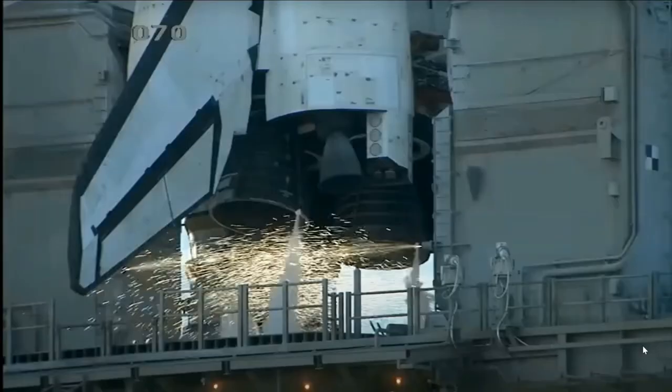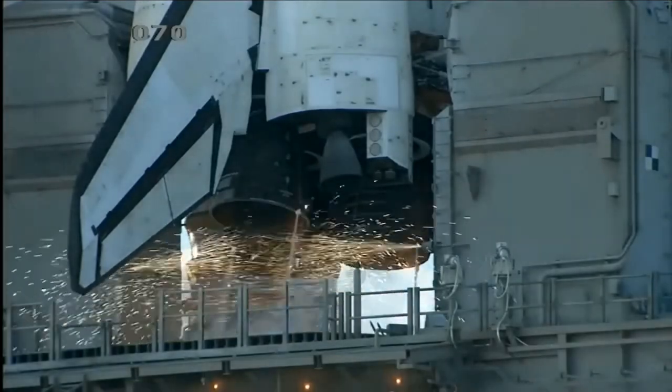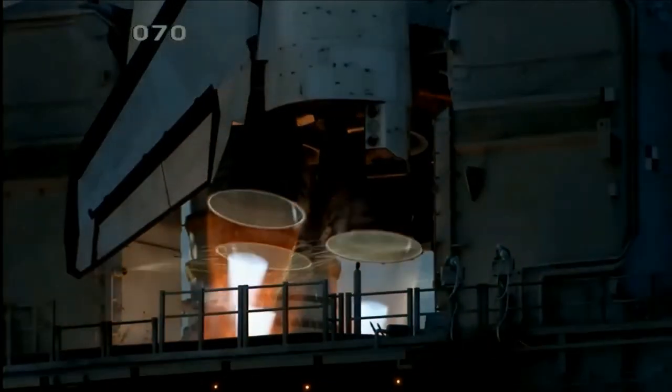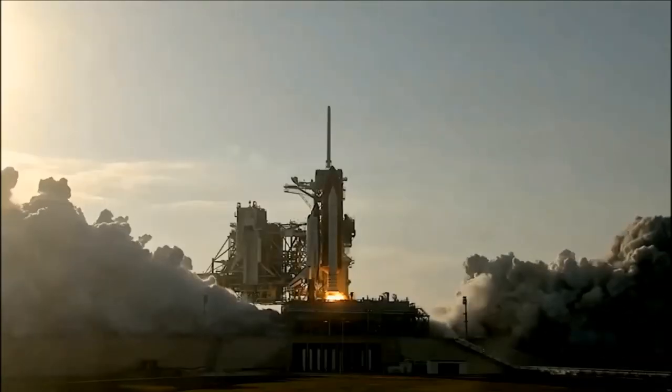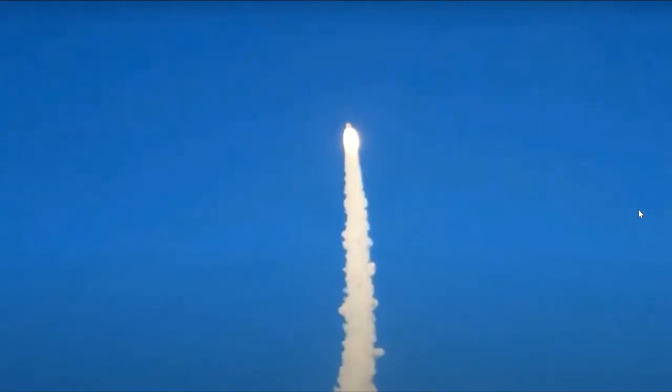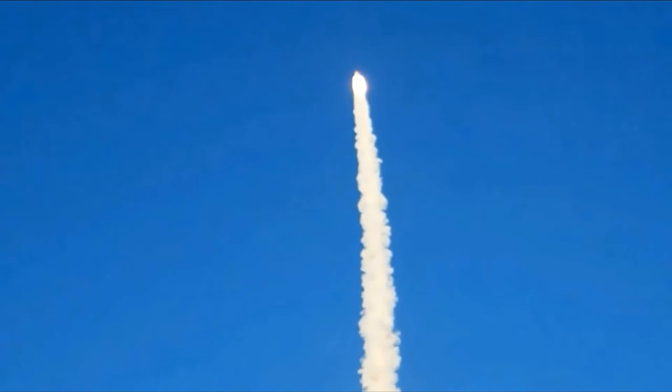It looks like a bouncing effect on takeoff. How much throttle control do they have to have so that it doesn't come crashing back down into the launch pad? It looks like it would make me very nervous. Let's take a look at this. We have to go for main engine start. Go for main engine start. We have main engine start. Two. One. Booster ignition. And the final liftoff — this is flight STS-133.